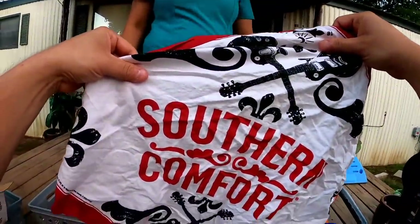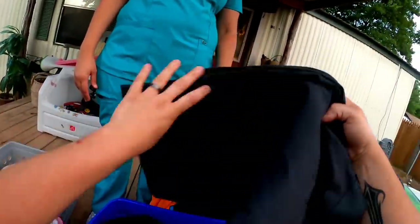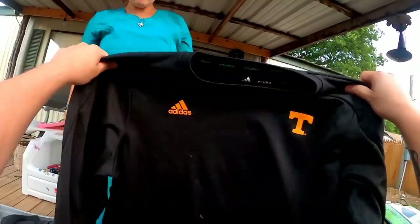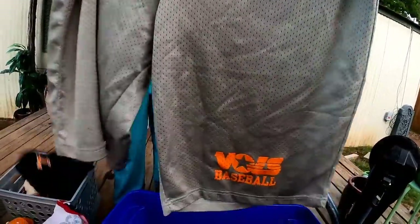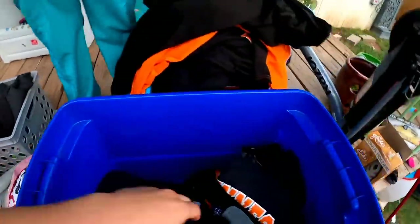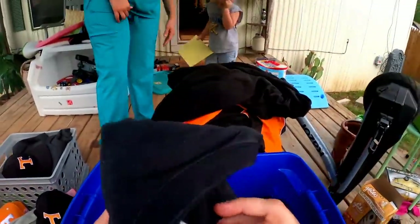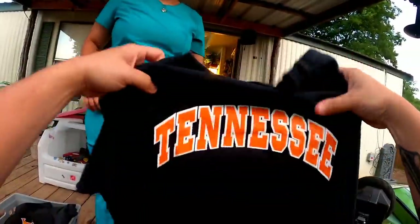There's a Southern Comfort bandana — that's one of my favorite drinks. There's a nice Adidas fleece, all these hats will go great on Poshmark. There are some Tennessee shorts and more hats, including another really nice one in different colors. Get your mind right, Tennessee.